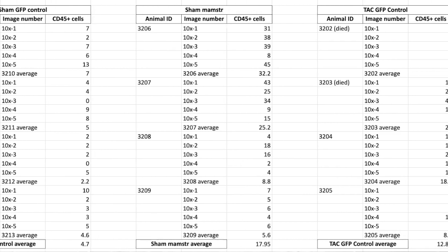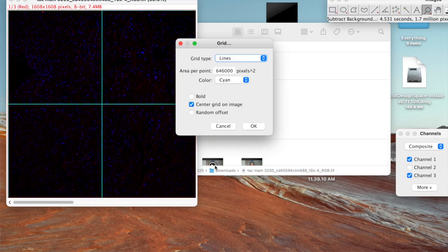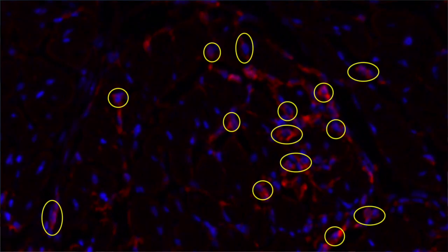A task that the lab set for me was to count cells from images of cross sections of mice hearts. I used the software ImageJ, which allows me to focus on the relevant cells and flag down the ones that I need to count. Here, all the blue dots are the nuclei stained by DAPI, and the red smears are the macrophages which travel to the site of inflammation. When the macrophages wrap around a nucleus, I count it as one.